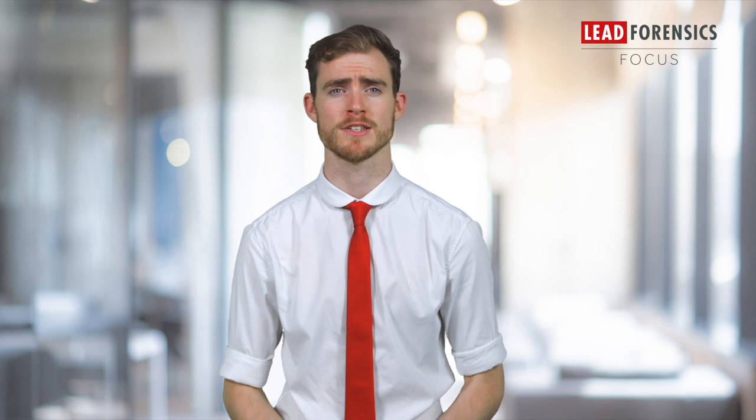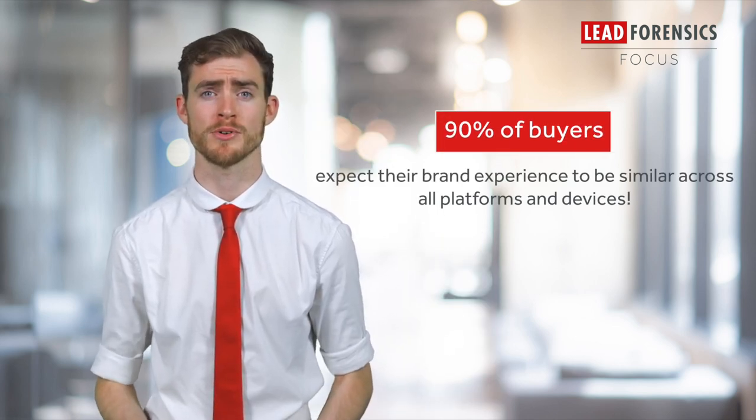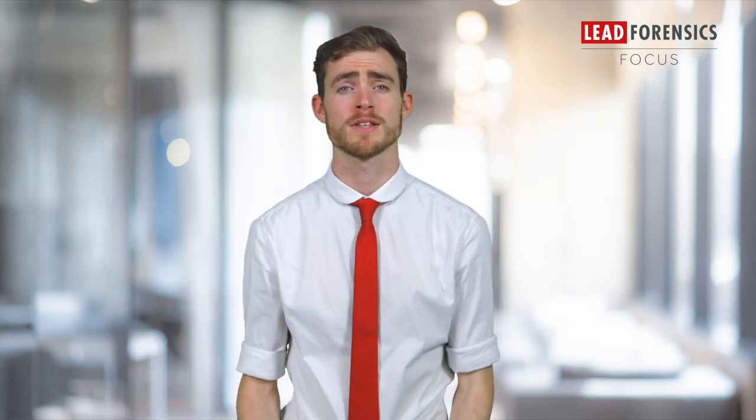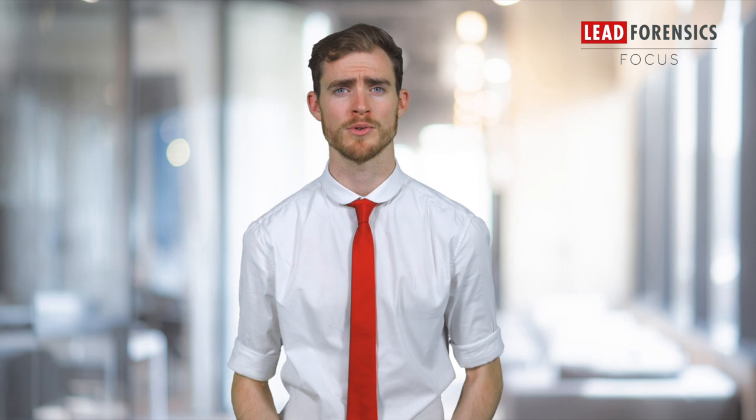Business identity built with strong branding is vital for success. It's no wonder that 90% of buyers expect their brand experience to be similar across all platforms and devices. But keeping a united brand image across every B2B marketing channel remains a business pain point for many. Your brand image is the impression and identity that your product holds in the eyes of your current and potential clients.